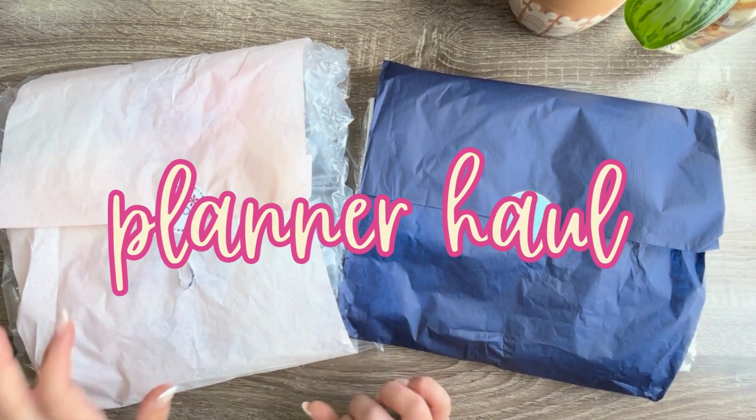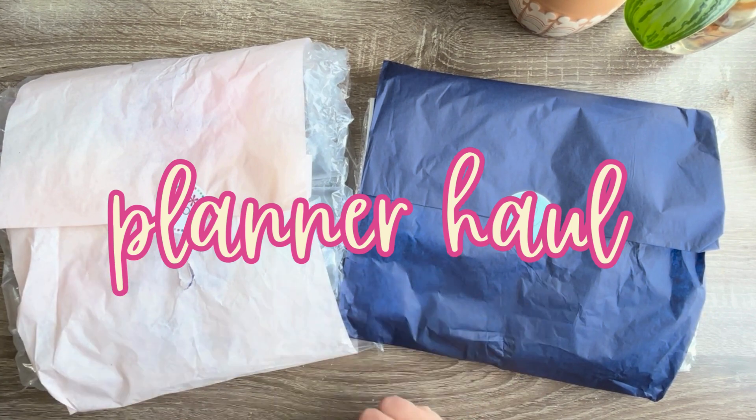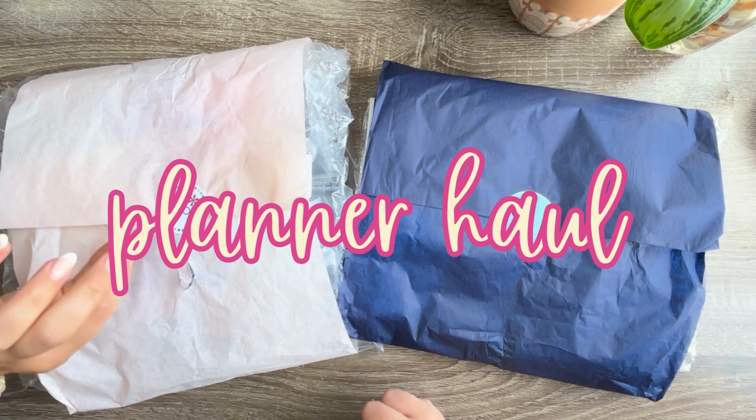In this video, I'm showing you my latest haul from Erin Condren and Planner Kate, which is a sticker company. Stay tuned.